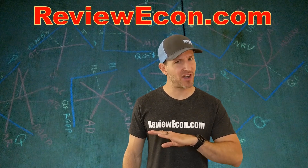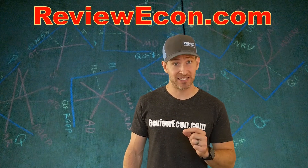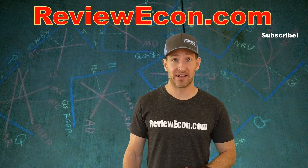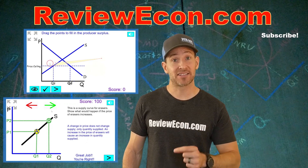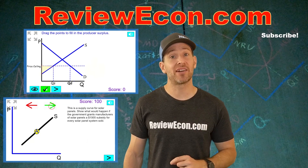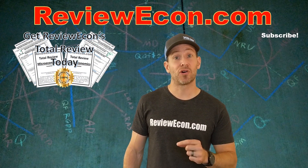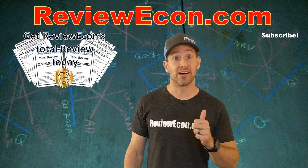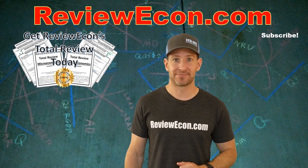And there you have it. If you got all of that right you are on your way to acing your next economics exam. If you like this video please like and subscribe below, and if you have any questions ask them in the comments. Head over to ReviewEcon.com where you can find lots of games and activities to help you practice economics skills. You can also purchase the total review booklet with everything you need to know for the microeconomics and macroeconomics exams. Thank you very much, I'll see you guys next time.